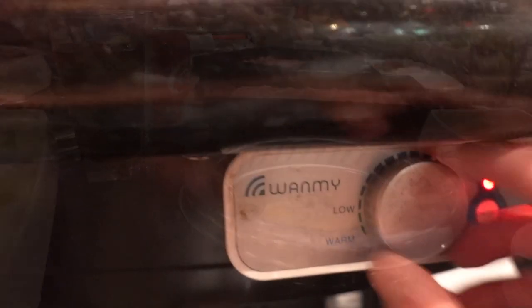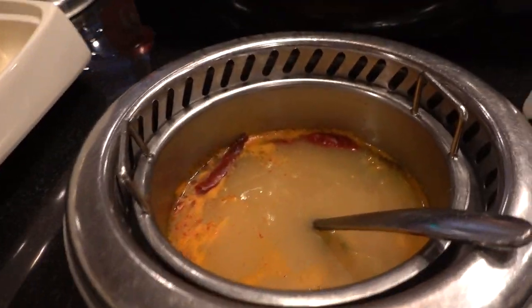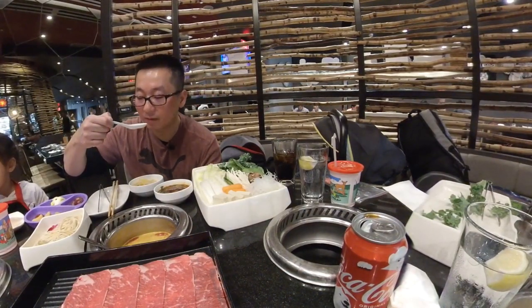Since everybody gets their own pot, you can control the temperature of the broth to your liking. Let me try the broth. Very flavorful. Spicy. Sour. Delicious.